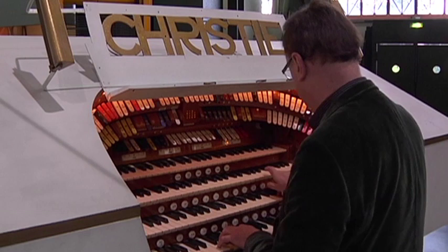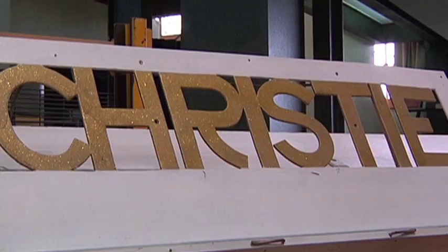Cet orgue est un orgue de cinéma anglais qui a été construit par la firme Christie, qui s'appelle en réalité Hill, Norman & Beard, mais comme le gérant qui s'occupait de toute la partie facture d'orgue de cinéma s'appelait Christie, on a estampillé de son nom tous ces instruments.